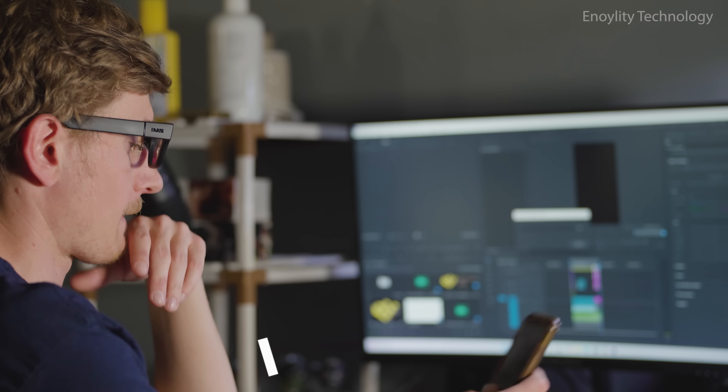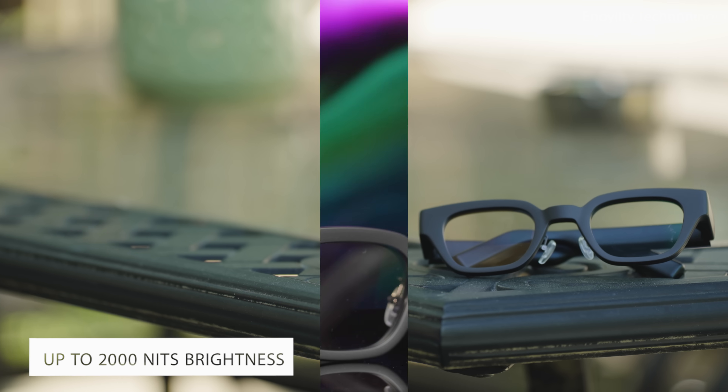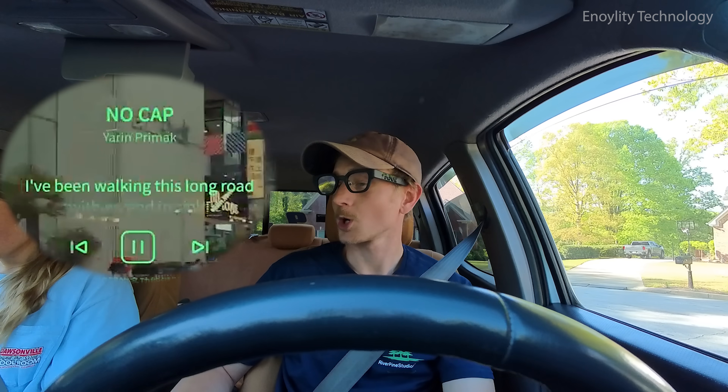Bigger sight. Brighter vision. A bigger field of view and sharper visuals. With up to 2,000 nits brightness, Inmo Go adapts perfectly to any lighting — indoors or outdoors.